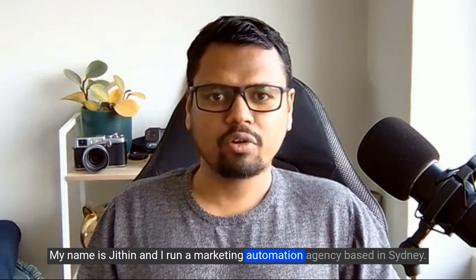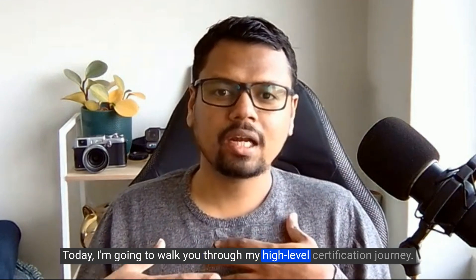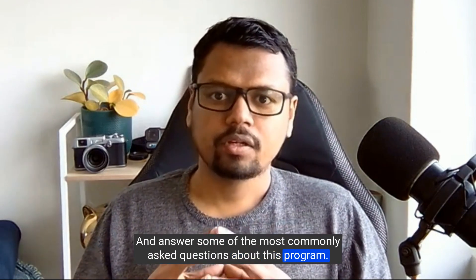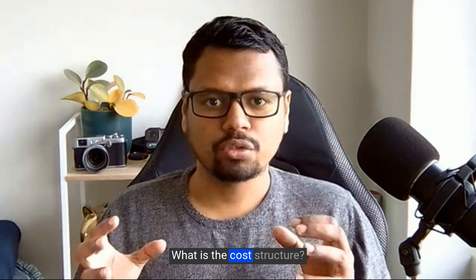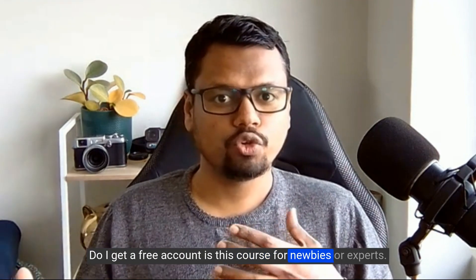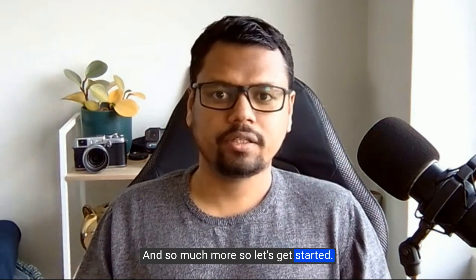My name is Jitin and I run a marketing automation agency based in Sydney. Today I'm going to walk you through my high-level certification journey and answer some of the most commonly asked questions about this program — like how long does it take to finish, what is the course structure, do I need a high-level account, do I get a free account, is this course for newbies or experts, what's the ROI, and so much more.